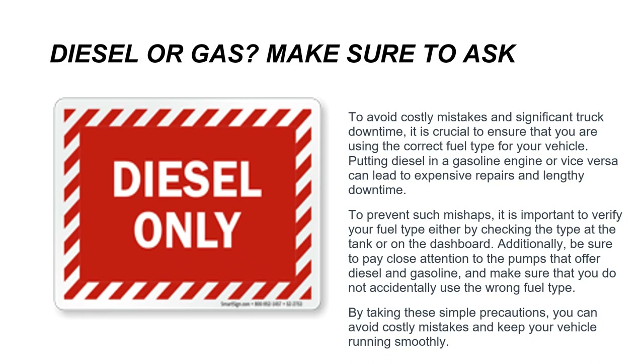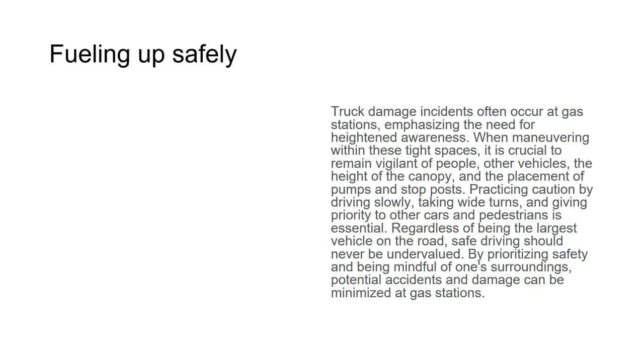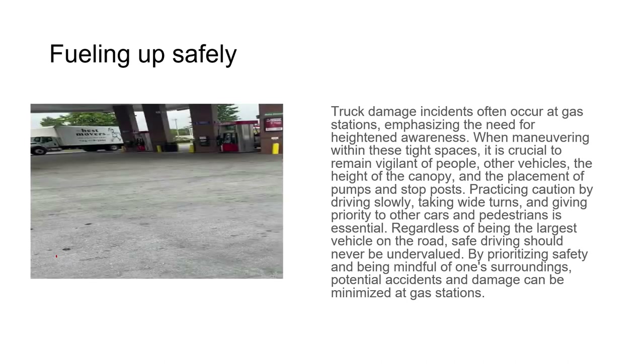Truck damage incidents often occur at gas stations, emphasizing the need for heightened awareness when maneuvering in these tight spaces. It is crucial to remain vigilant of people, other vehicles, the height of the canopy, and the placement of pumps and star posts. Practice caution by driving slowly, taking wide turns, and giving priority to other cars and pedestrians. Regardless of being the largest vehicle on the road, safe driving should never be undervalued.